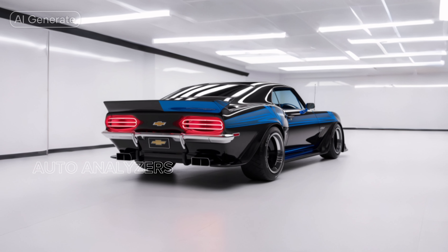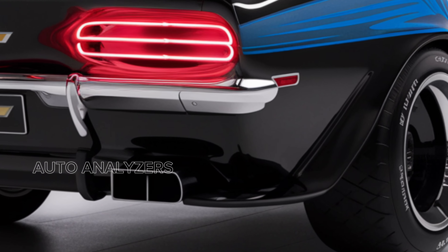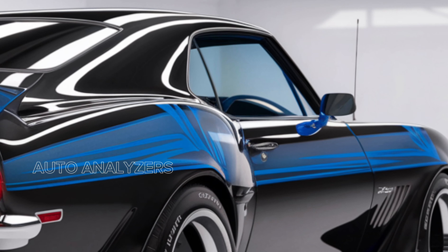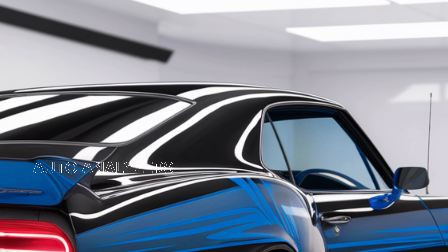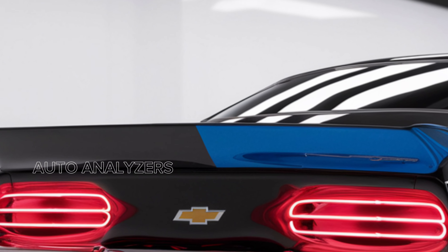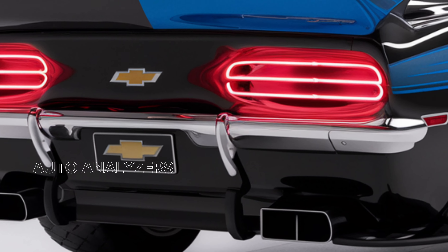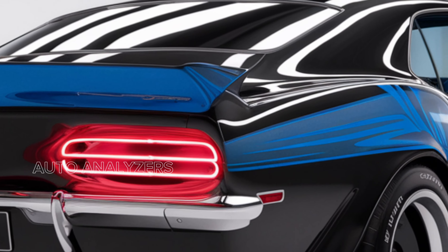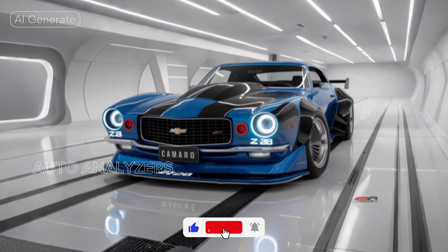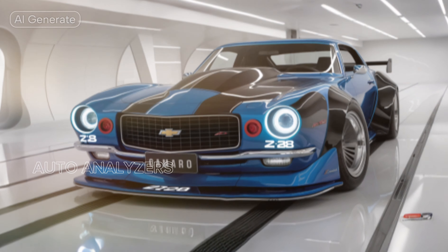Now, let's take a look under the hood. The 2025 Camaro Z/28 is powered by a formidable 6.2-liter supercharged V8 engine, delivering an astonishing 650 horsepower and 650 lb-ft of torque. This powerhouse is mated to a smooth-shifting 10-speed automatic transmission, ensuring lightning-fast gear changes. The engine's roar is music to any car enthusiast's ears, making every drive a thrilling experience. With a 0-60 mph time of just over 3 seconds, the Z/28 offers blistering acceleration that will leave you breathless.